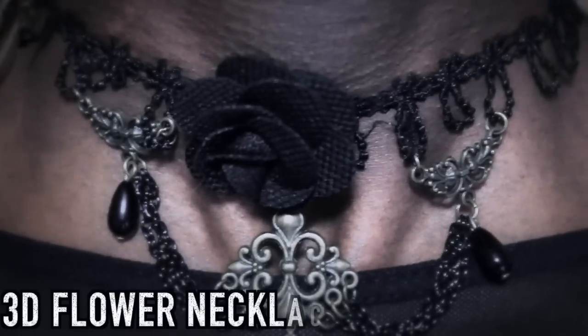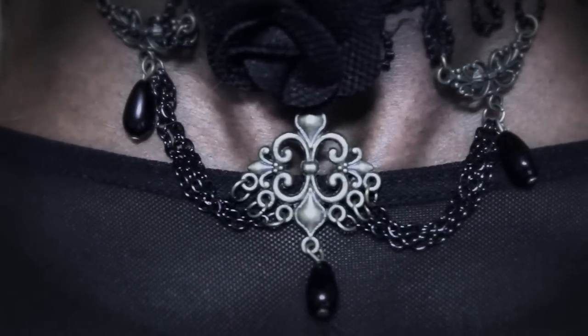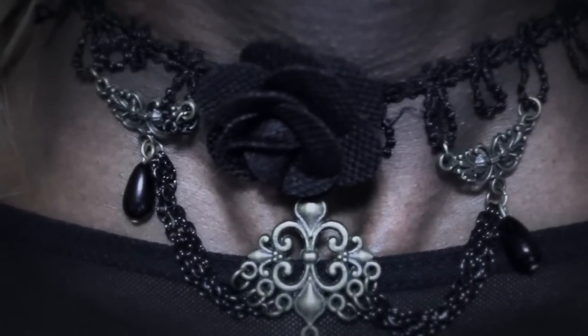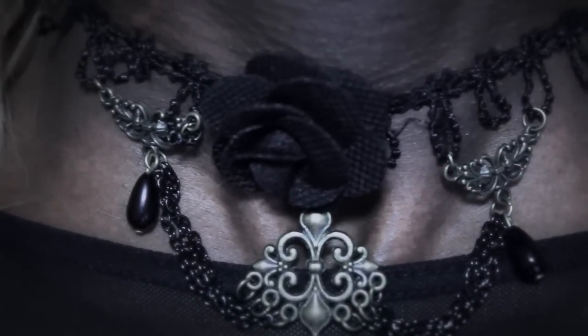And lastly is this 3D flower necklace — or rather choker — that comes with this rubber-feeling flower on it as well as extravagant dangling chains. This goes for about seven bucks, making it the cheapest thing I received.